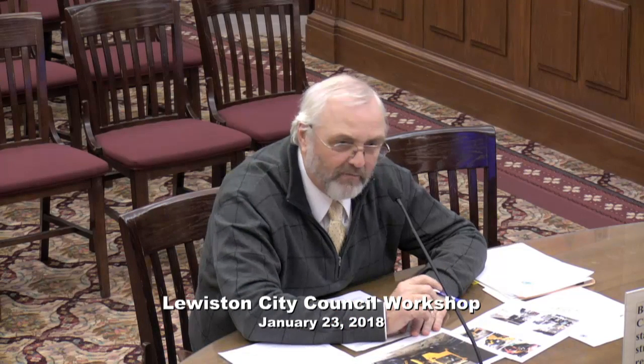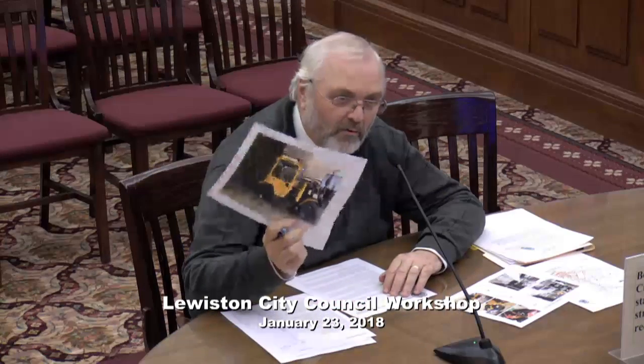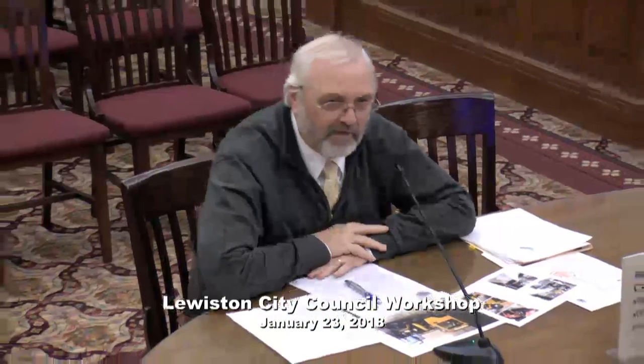Councilor Cloutier: Two councils ago when we had then Councilor Libby, now Senator Libby, we purchased a new sidewalk plow — I think it's the 817. So we had three before, making it four. The fourth one is still our old 1995 machine, which we do have up for replacement next year. So two councils ago we felt we needed four sidewalk plows, and we're now at a point where we can only count on two being functional.